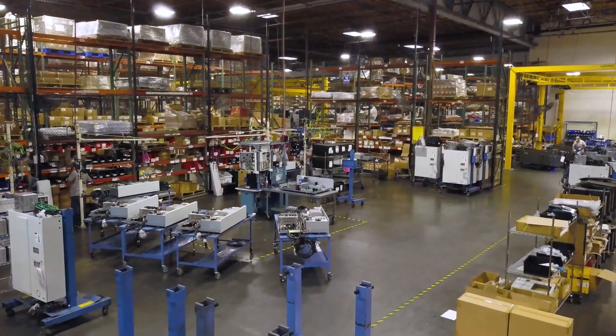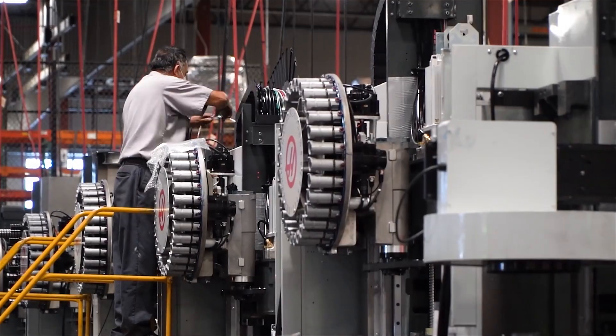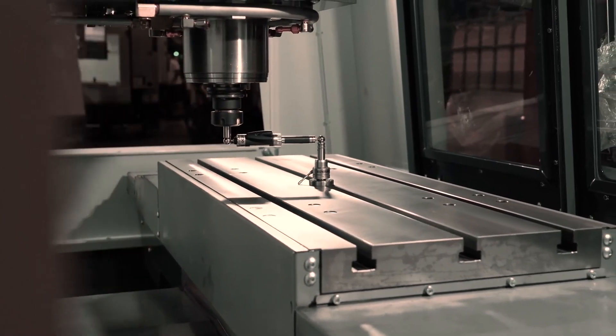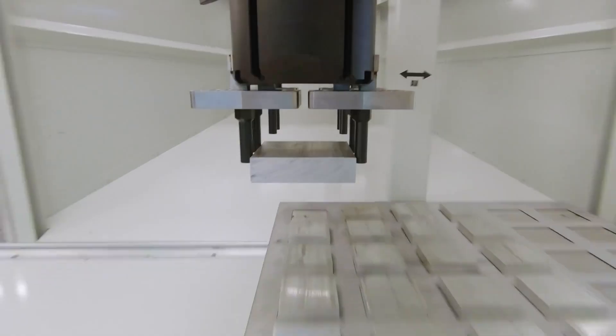Welcome to today's video, brought to you by Glomit, your global provider of knowledge and support for the industrial sector. In the next minutes, we'll dive into the practical differences between the Haas VF1 and the VF2 machining centers, what to look for when purchasing a used model, and other available options.